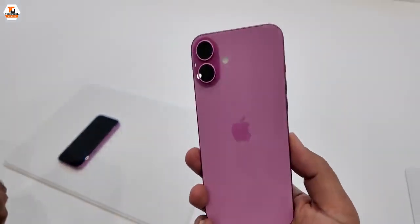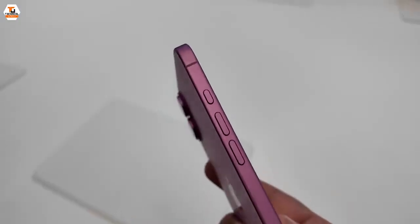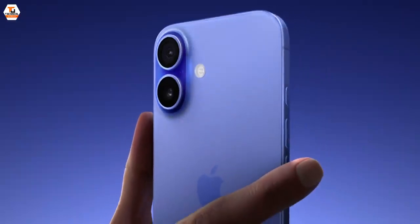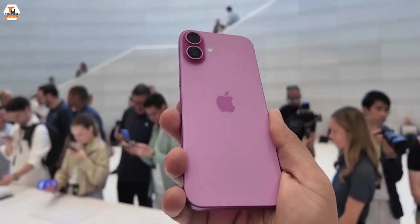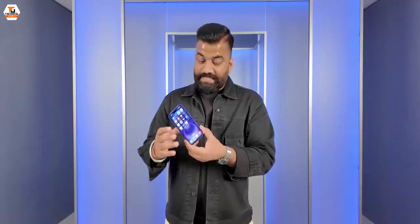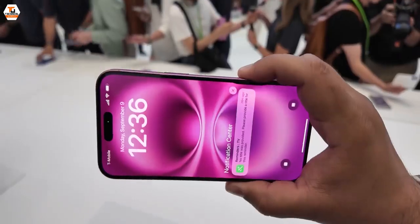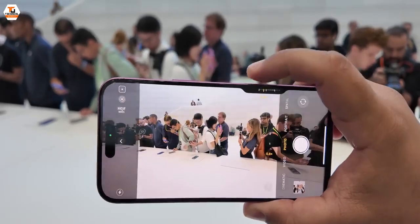The design of the phone looks quite familiar. We have a matte finish on the sides and an aluminum body. On the back, it's again matte glass, which is good for avoiding fingerprints. There are some changes — for example, the mute switch is gone and we now have the Action Button. On this side, we have the all-new Camera Control to control the camera in a better and more convenient way.